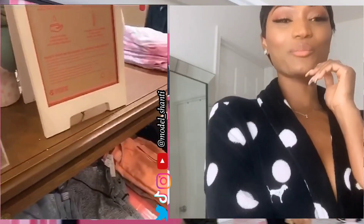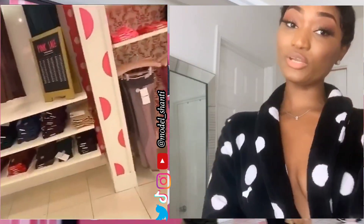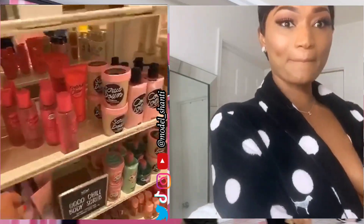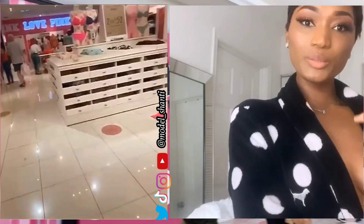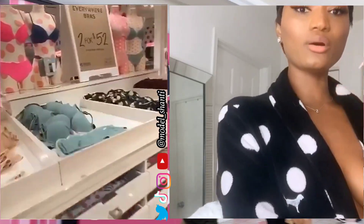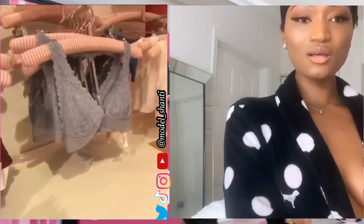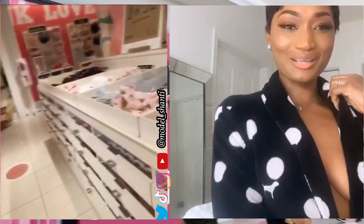Hey guys, it's your girl Model Shanti and today I will be doing a Victoria's Secret and Pink haul for you guys. I just bought a bunch of stuff at the mall and thought, why not do a haul? I will be putting product information in the description box as well as pricing in case you guys want to purchase as well. My robe was also from Pink — so cute!